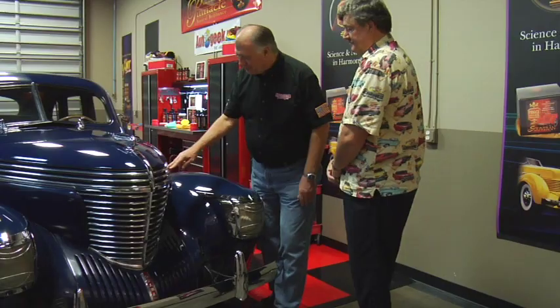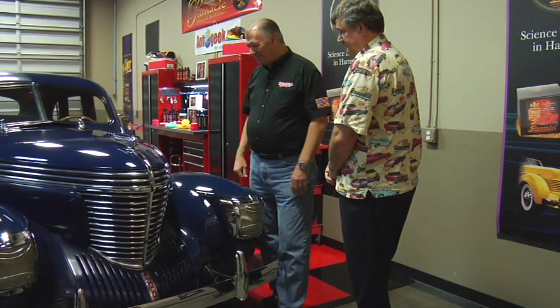Welcome to a new episode of What's in Auto Geek's Garage. I'm your host Mike Phillips, and my special guest this week is Dave Bowman from Motorhead Garage. Dave is already up front talking to the owner, Dan Braden, of this really cool 1939 Graham Spirit of Motion.